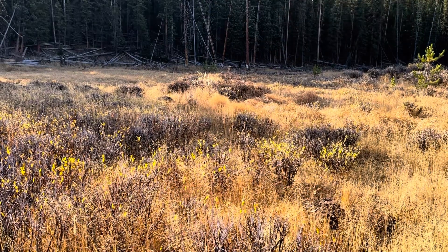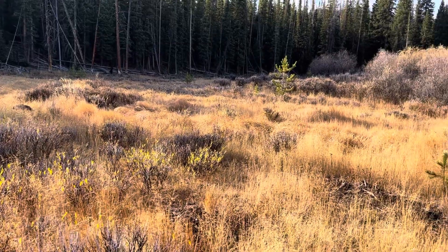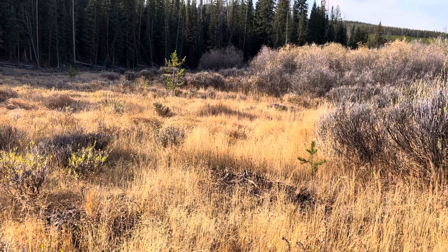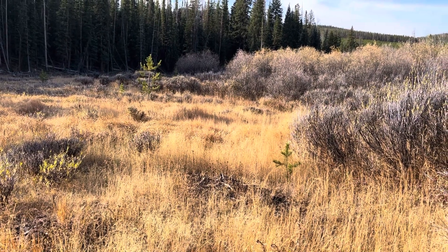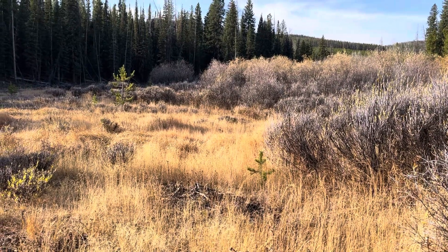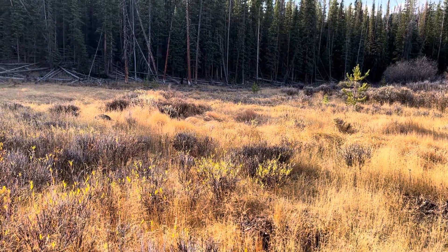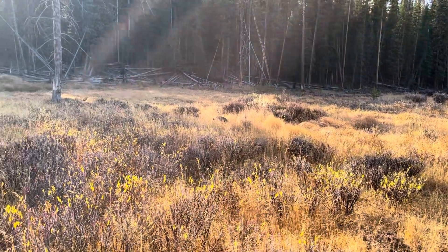This is overgrazing — overeating certain areas. You usually get that when you have a high population of elk, deer, and moose in an area for a certain time. This is a late fall type wintering ground area where they will eventually move off even lower. In the springtime they'll come back this way and continue to eat and browse on the willows.